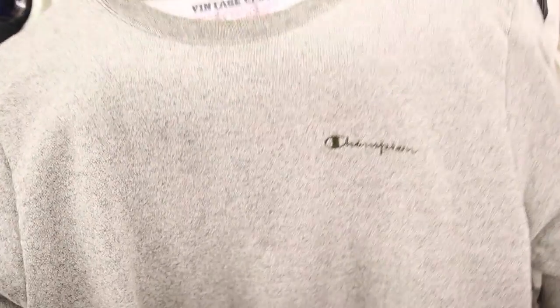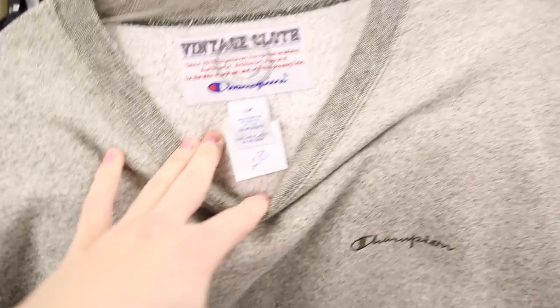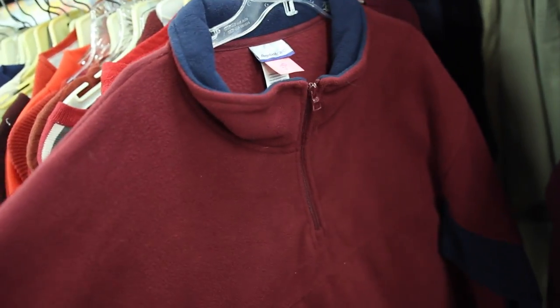It seems like I've been finding a lot of really dope Champion apparel. You got this speckle crew neck right here — vintage Champion, $2.80 — yes, I'm going to cop. There's this waffle fleece right here from Starter for $1.40. Found a really clean Reebok fleece right here. I'm not quite sure what the size is, but based off my visual inspection, it looks like it's a XXXL.